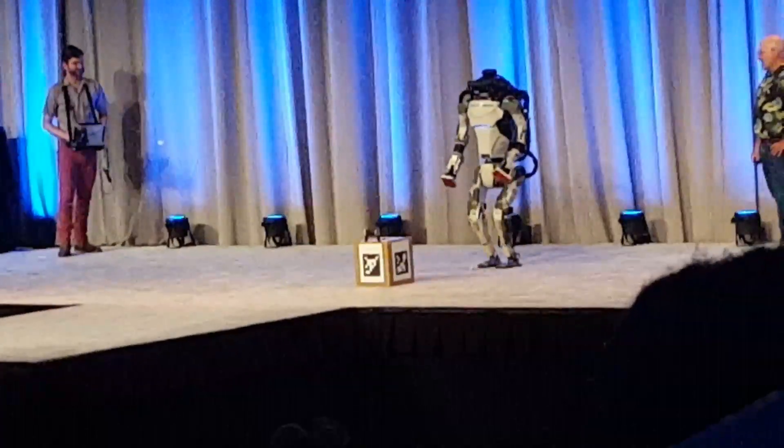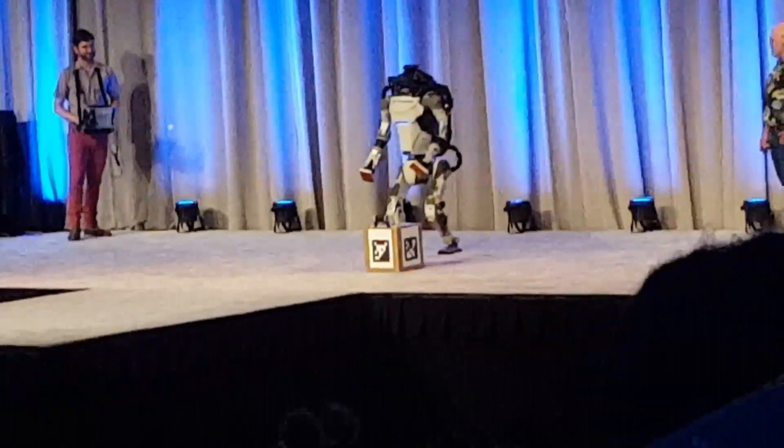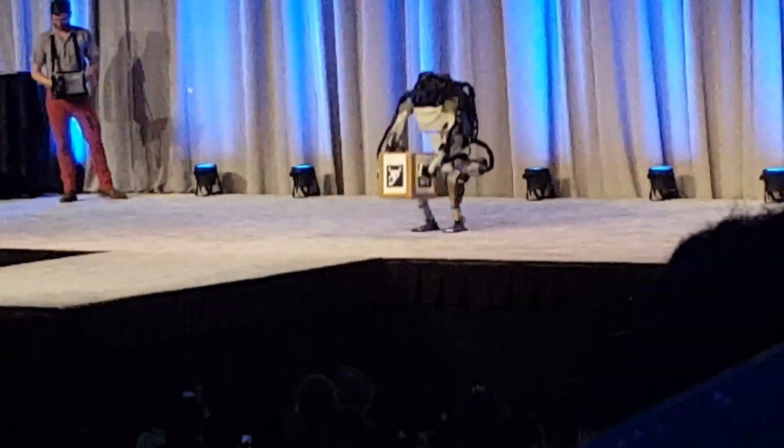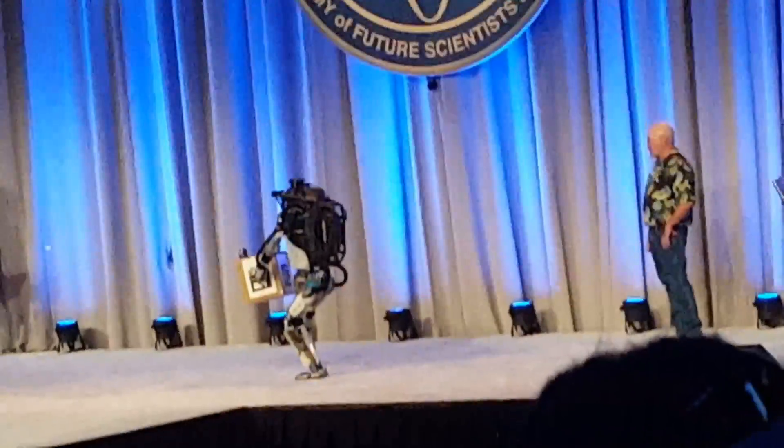If the world is simple where everything is planned, it's not all that interesting. We're interested in making it so that the robot can work even if the world isn't the way it's supposed to be.